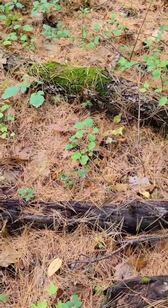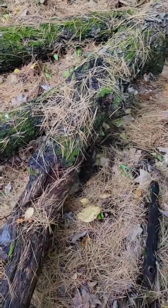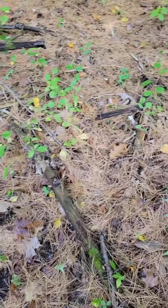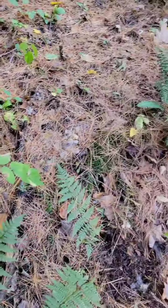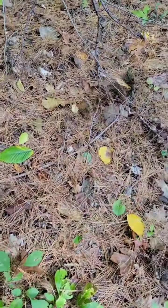This right here, perfect habitat for chanterelles. I got too excited because I found the first one already, but I think Babe has found some more.